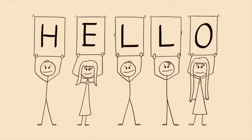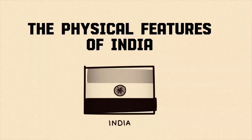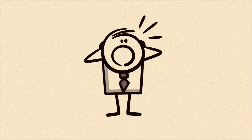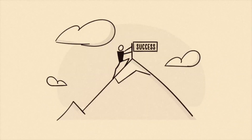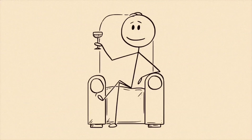Hey everyone, welcome back to the channel. Today we're going to explore something super interesting — the physical features of India. Before you yawn thinking, oh no, geography again — wait a second. Trust me, this chapter is literally like a Netflix series. Mountains, deserts, plateaus, rivers, islands — India has them all. And by the end of this video, you'll actually see why our country is called a land of diversity. So grab your chai, let's dive in.